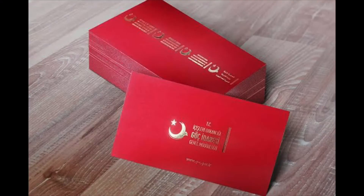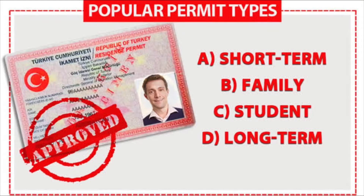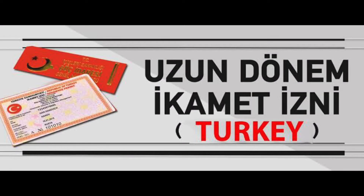Number three: student residence permit. If you are in Turkey for the purpose of enrolling in primary or secondary education and you already have a family residence permit, you will not need this one. But if you are applying from your home country to enroll in a university or school, you will need this. You are also eligible if you are planning to pursue associate, bachelor's, master's, doctorate, or specialty training in medicine or dentistry at higher education institutions in Turkey.